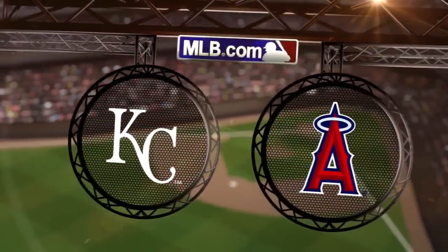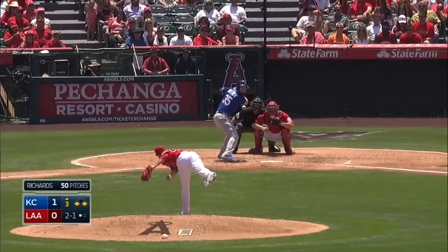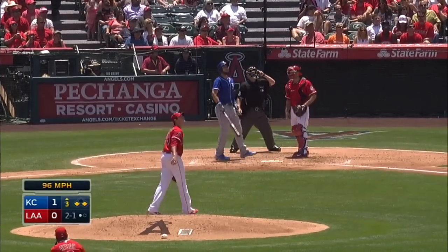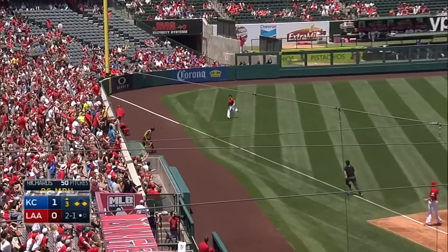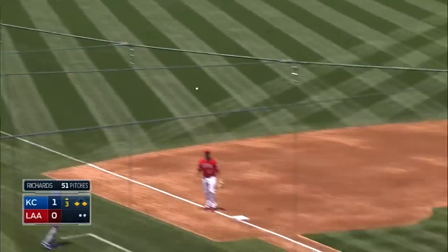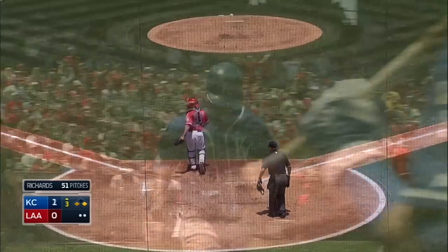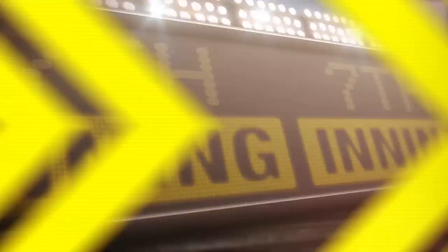Garrett Richards and the Angels are looking for a series win over the Royals. In the top of the third, the Halos trail 1-0 with men at the corners. Eric Cosmer sends one down the left field line, and Colin Calgill ranges over to make the sliding grab in foul territory. Pedro Ciriaco scores on the sacrifice fly, and the Royals put up a three spot in the inning to take a 3-0 lead.